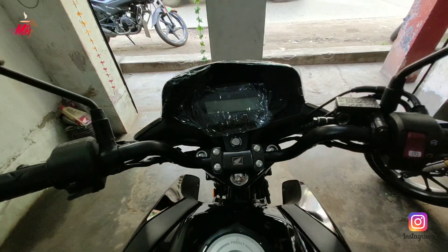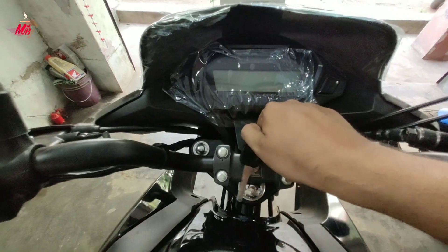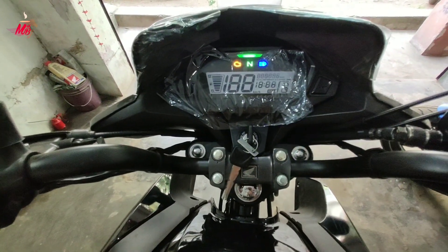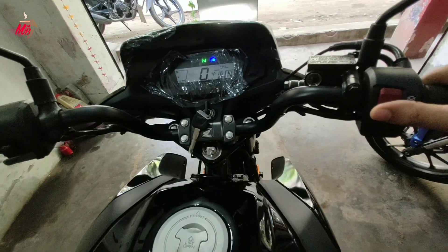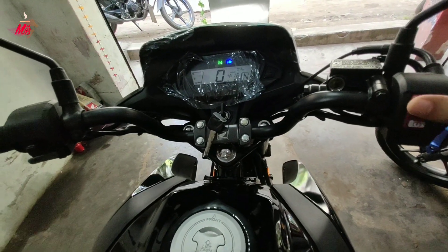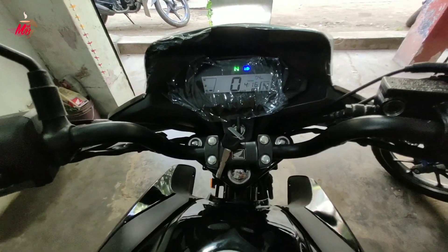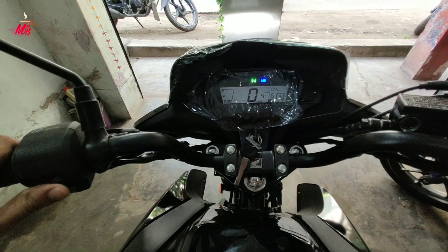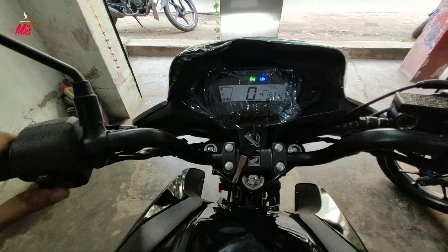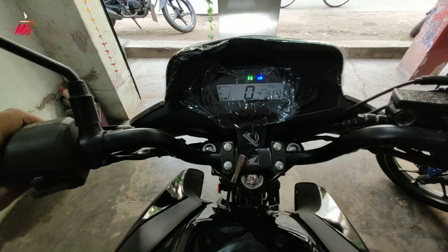Let's talk about the instrument cluster, which is fully digital. There are many changes in this instrument cluster, which is very significant in the 125cc segment. With this, you can see the turn signal indicator, the horn switch, and the pass and high beam/low beam switch.